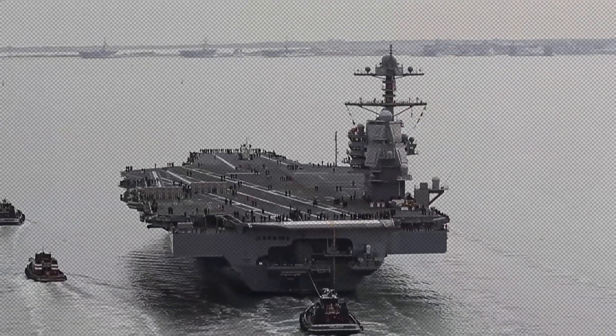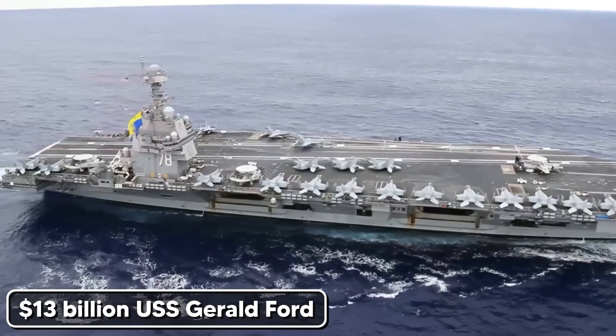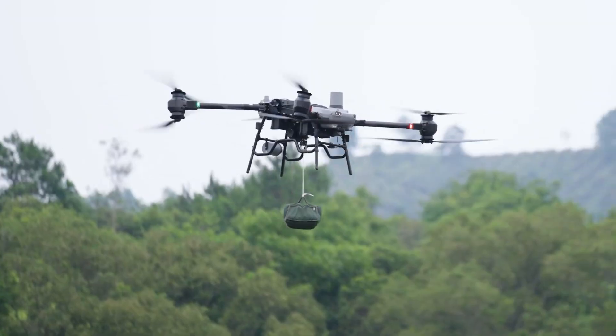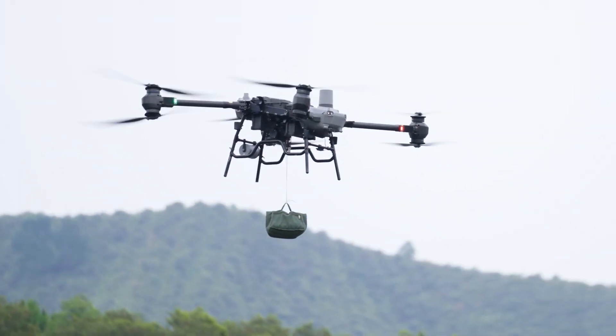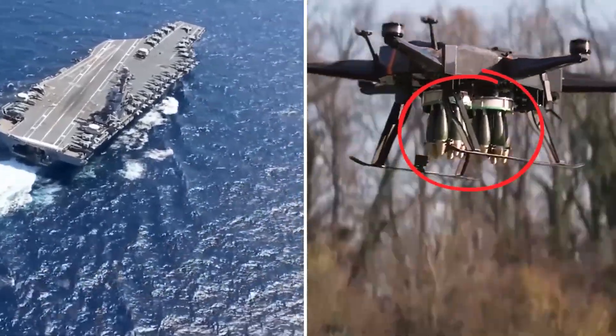Picture this: the most expensive warship ever built, America's $13 billion USS Gerald Ford, floating majestically in the ocean. Then a $2,000 drone, smaller than a motorcycle, approaches at wavetop level. What happens next will terrify every admiral in the U.S. Navy.